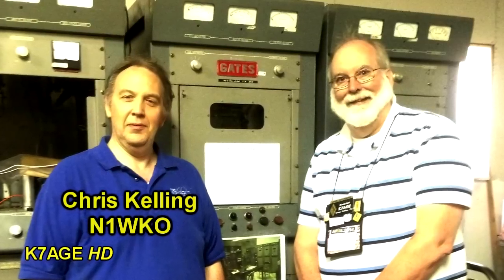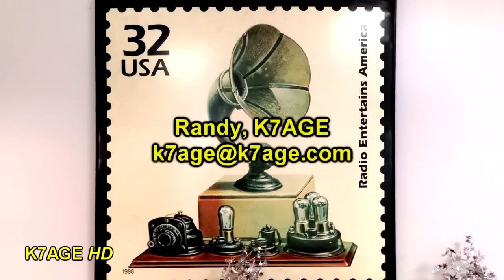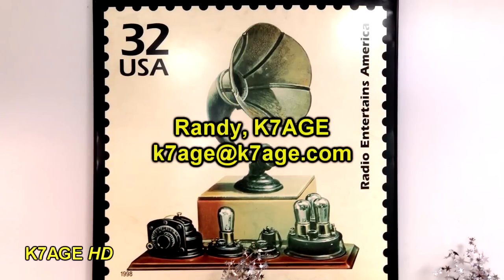I would like to thank Chris Kelling, N1WKO, for showing me around the museum. We had a great time — they have a lot of equipment there. Make sure you devote several hours to see everything. Thanks for watching. This is Randy, K7AGE, 73.